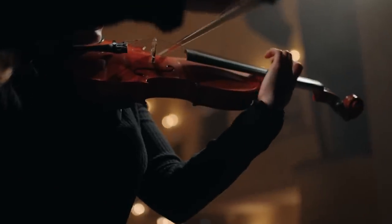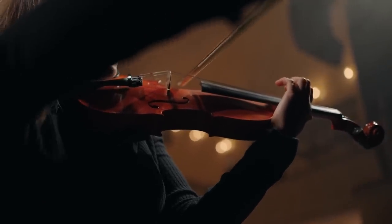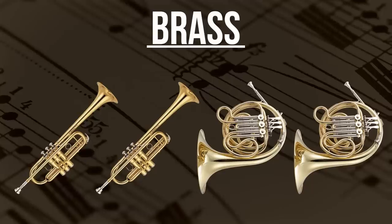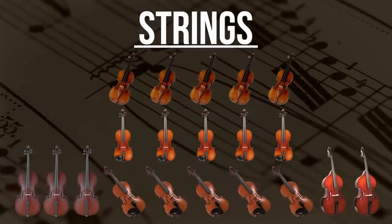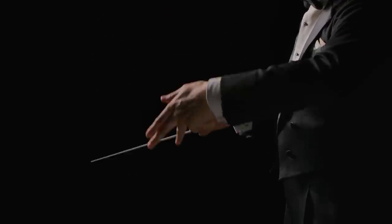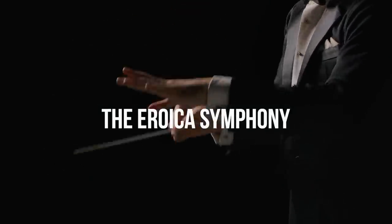Number 1: Instrumentation. Before Beethoven, the standard symphonic orchestra consisted of a relatively small group of instruments. The standard orchestra of Mozart and Haydn consisted of six woodwinds, a maximum of four brass instruments, a set of timpani and strings. But Beethoven wasn't content to stick with the status quo. In his third symphony, he introduced a third horn to create a more heroic sound worthy of the name the Eroica symphony.